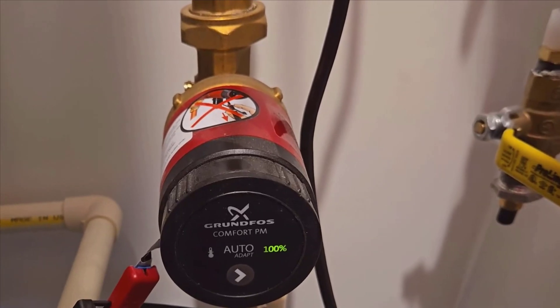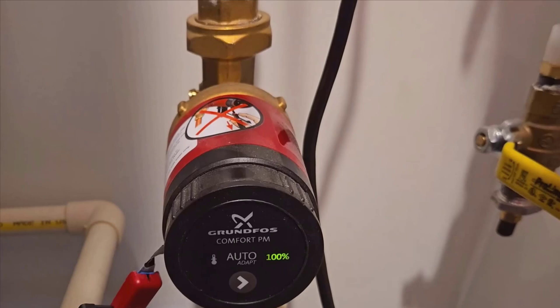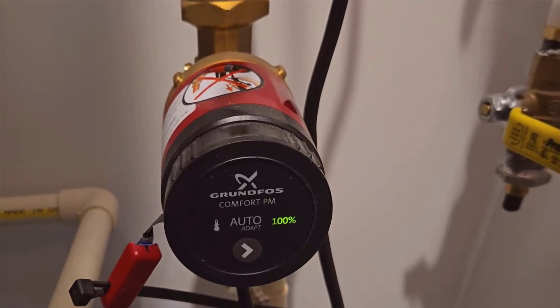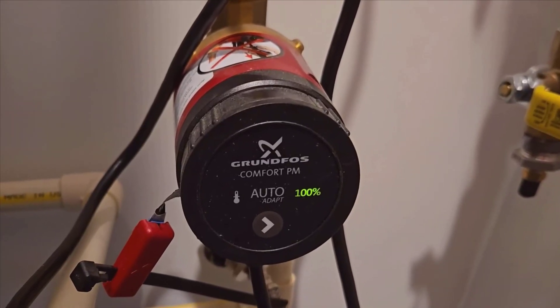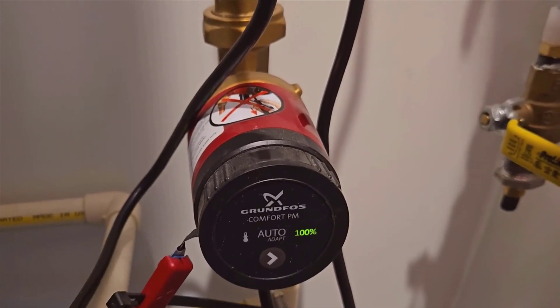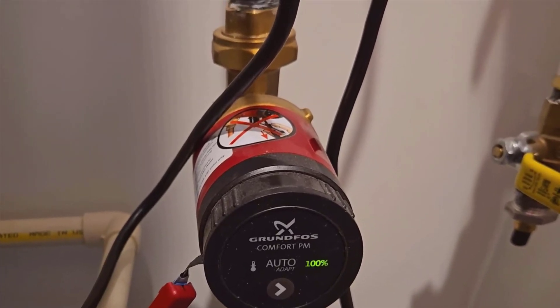Our home setup includes a faucet located three rooms away from the main water heater, and before installing the recirculator, getting hot water there was a test of patience. Now, within just two seconds of turning on the hot water tap, you get a steady stream of hot water. This convenience has been a total life changer. No more wasting time or water waiting for it to warm up.